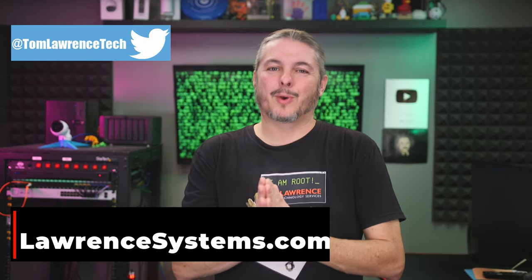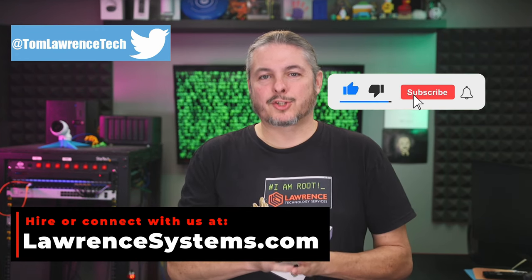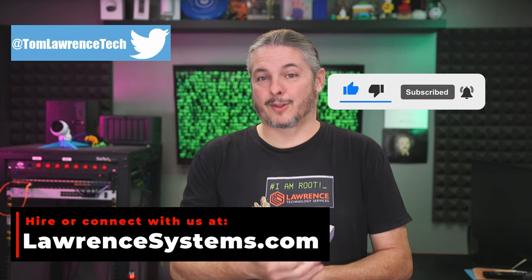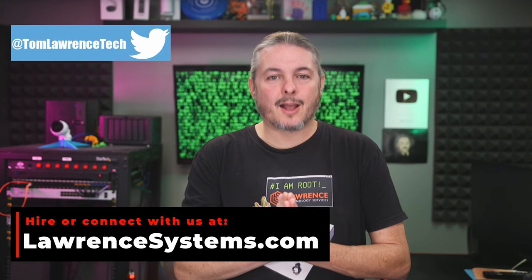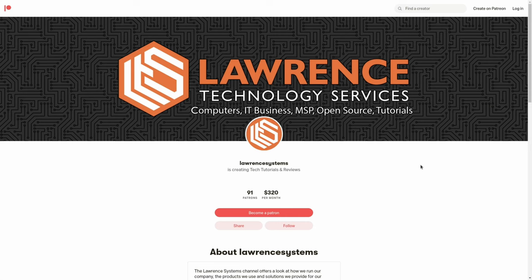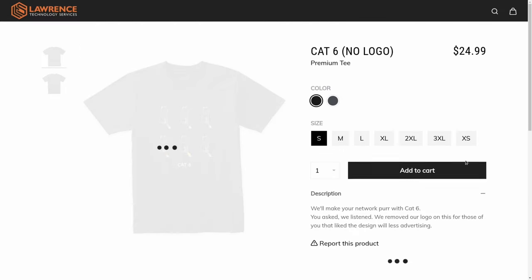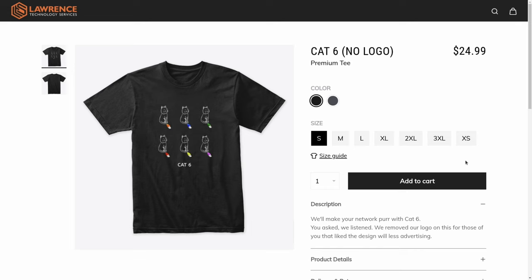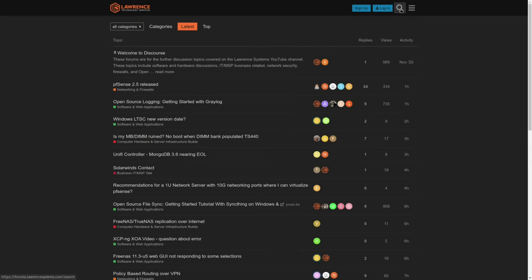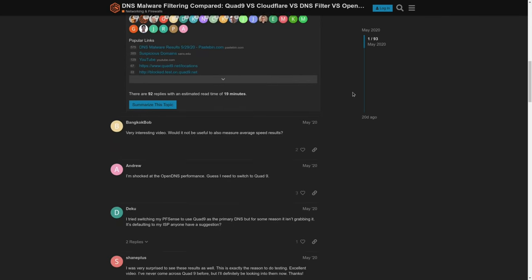Thank you for making it all the way to the end of this video. If you've enjoyed the content, please give us a thumbs up. If you'd like to see more content from this channel, hit the subscribe button and the bell icon. If you'd like to hire us for a short project, head over to lawrencesystems.com and click the Hire Us button. To support the channel, there's a Join button on YouTube and a Patreon page. For deals and discounts, check out our affiliate links in the description, including a link to our shirt store. And finally, our forums at forums.lawrencesystems.com for more in-depth discussion. Thanks again for watching.